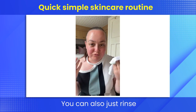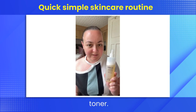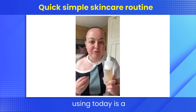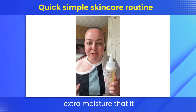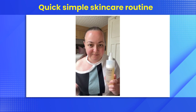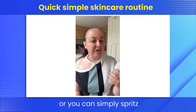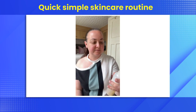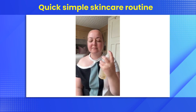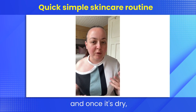You can also just rinse your face with warm water. Now we move on to a toner. The one I'm using today is a rehydrating toner, and this is going to give my skin that extra moisture that it needs. You can apply the toner either with a cotton pad or you can simply spritz the face — that's what I'm going to do today. Then you just leave it to soak into the skin.